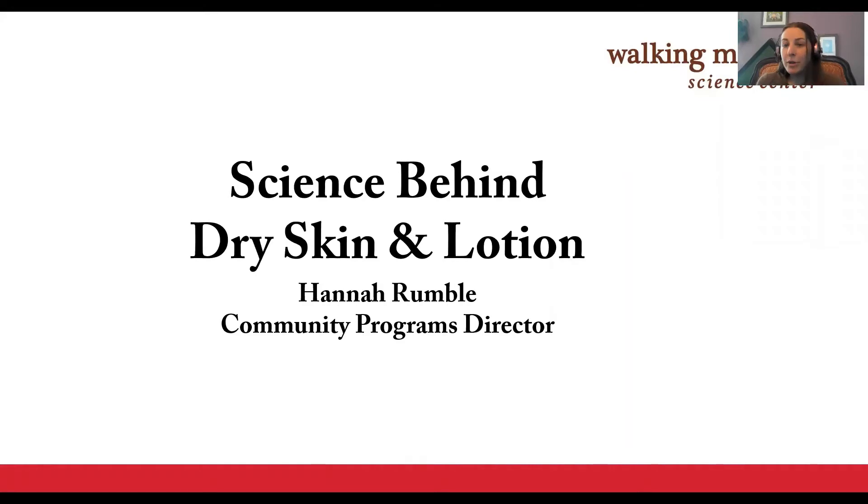Hannah Rumble: Hi everyone, I'm Hannah Rumble, I'm the Community Programs Director at Waukee Mountain Science Center, and I became interested in lotions and balms as a way to control what chemicals I put on my body, and because it's really fun. Like most people in the mountains, I deal with dry skin and want to share the research I've done about it.